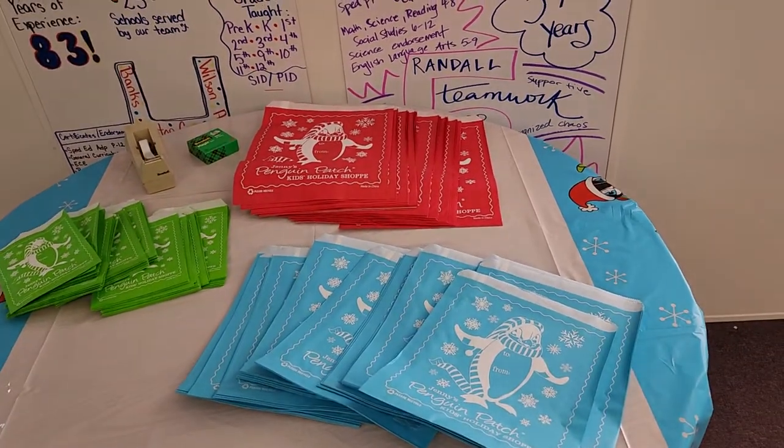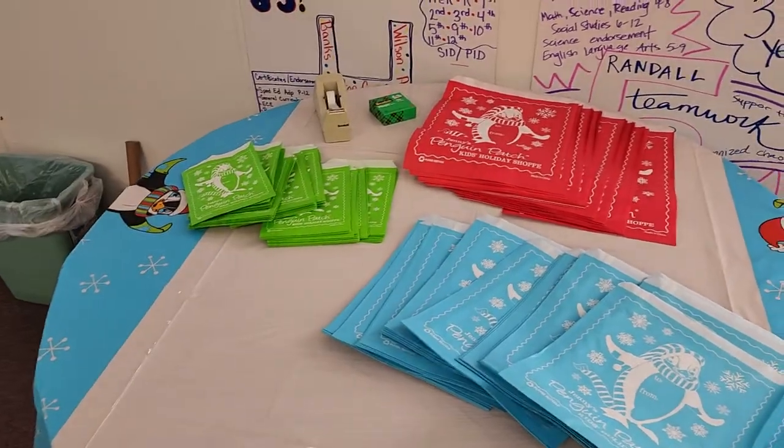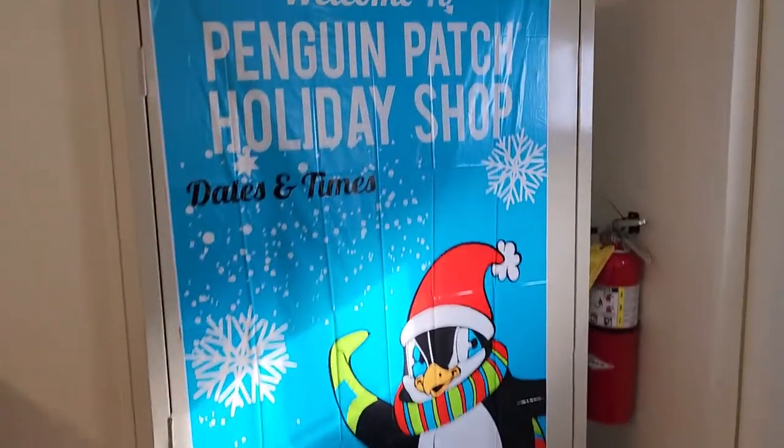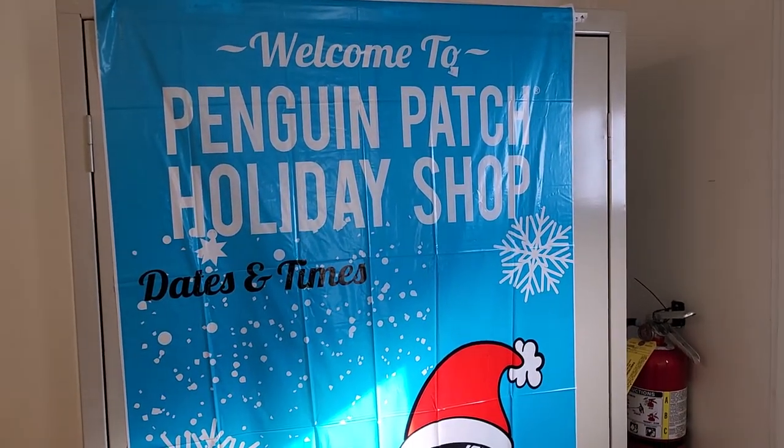Then they'll go back into the bags they started with and be on their way. Don't hesitate to reach out to me if you have any questions — some of the teachers can help too. We're excited to do this; it's the first time in a while that we've done it and hopefully it goes well. The kids are excited, so we're hoping for a good week. Thanks everyone!